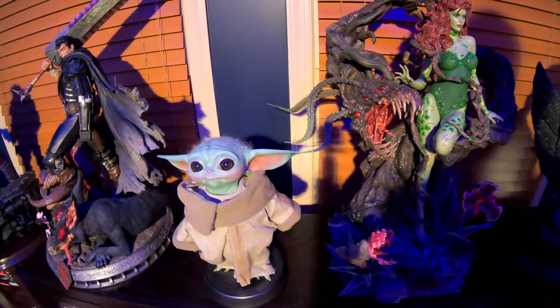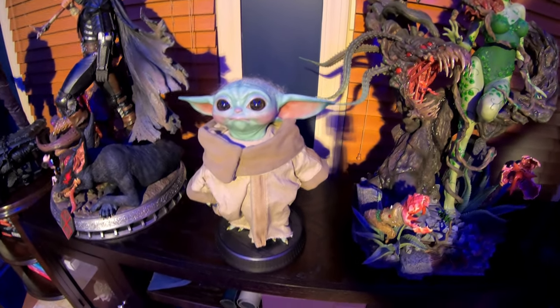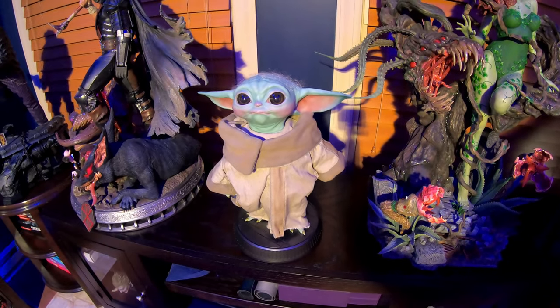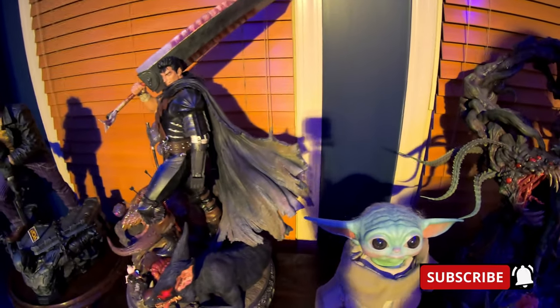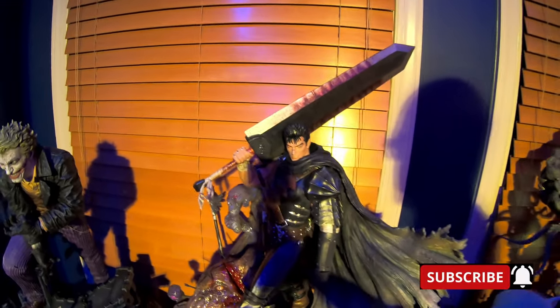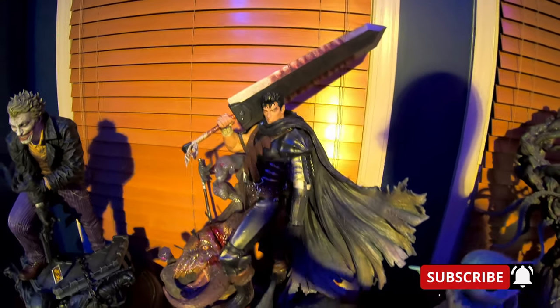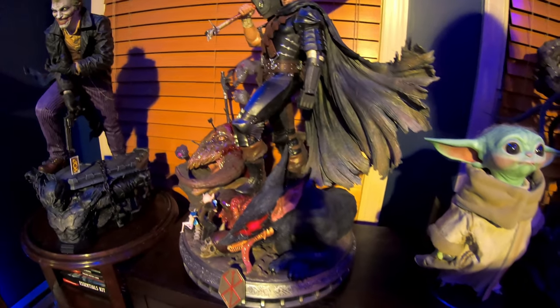We've got the Child — Grogu as we know him now — Sideshow full scale Grogu, and then we've got Guts from Berserk Prime One third scale. Love that piece.